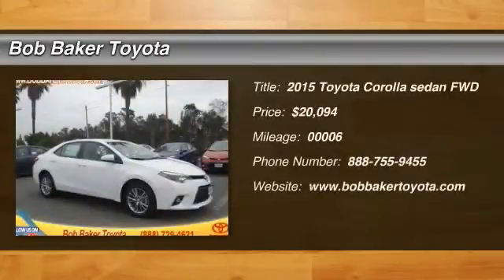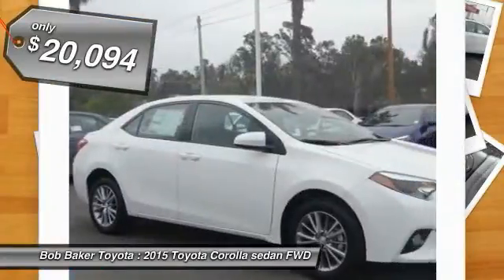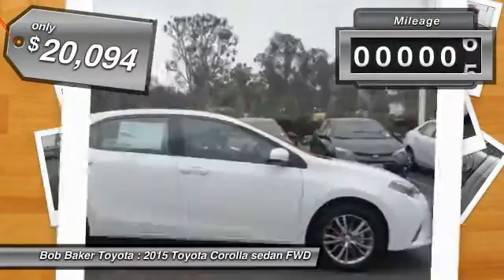The 2015 Corolla. The Corolla is still a great option for those who want dependability, comfort and value, and is priced below $25,000. This vehicle has less than 100 miles.